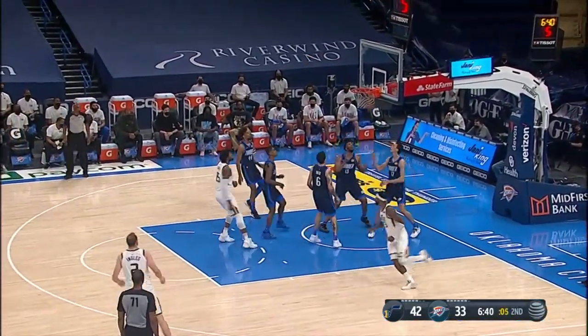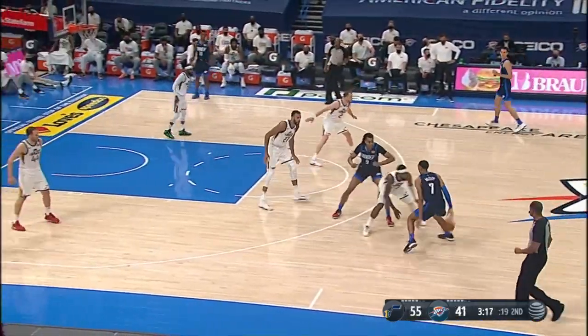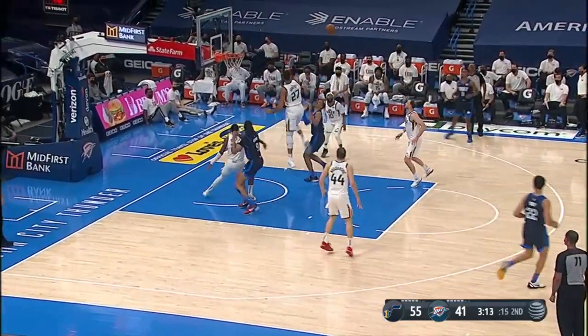Here's a drive inside — Favors pushes and hits. He is from everywhere, really. I mean, he just knows how to score, and when to score.